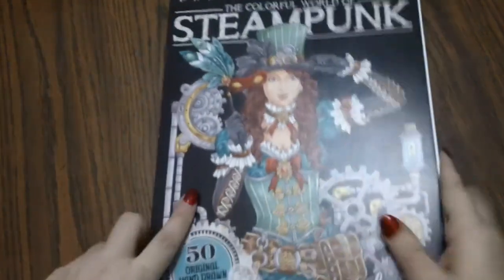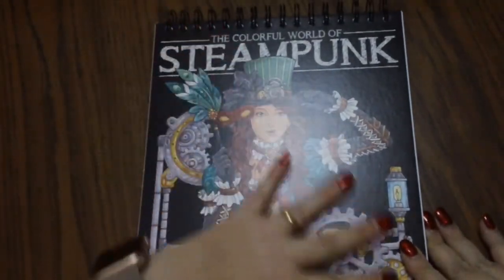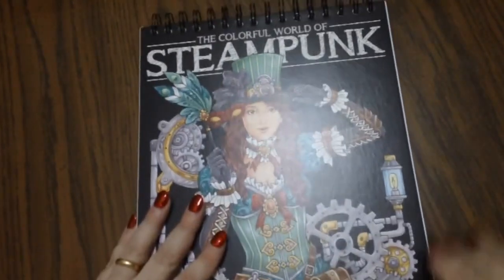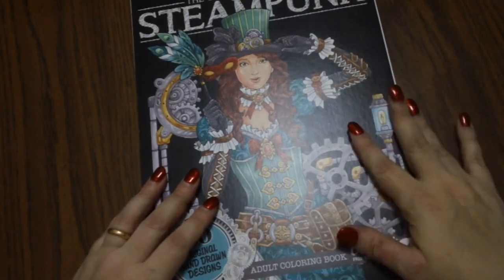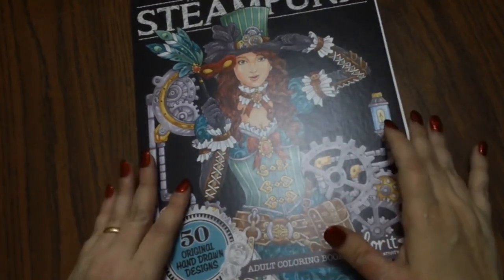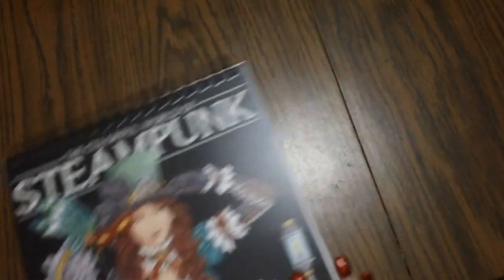Moving on — you probably saw on my channel this coloring book: 'The Colorful World of Steampunk' by Color It. Color It sent me this book for review, and I did do a flip through and review video of it. Go onto my channel if you want to see an in-depth review of that.